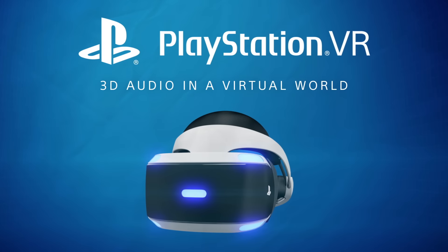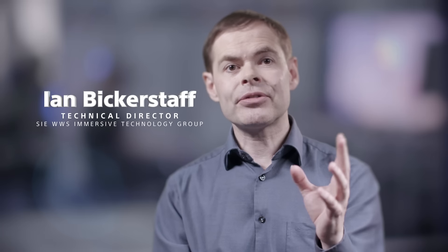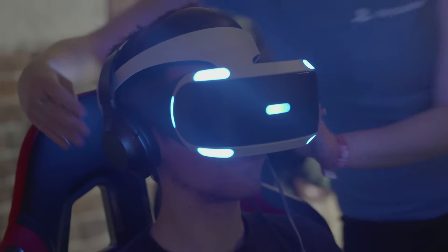Not only do we have 3D visuals, but in our virtual reality system we also have 3D audio as well. And the amazing thing is, this works for any pair of headphones.